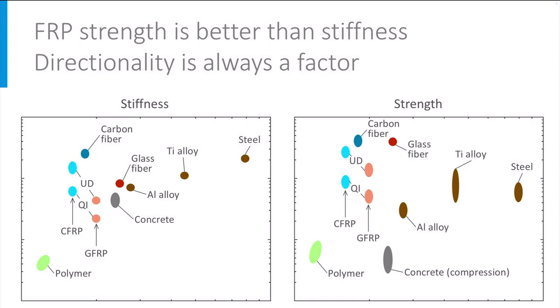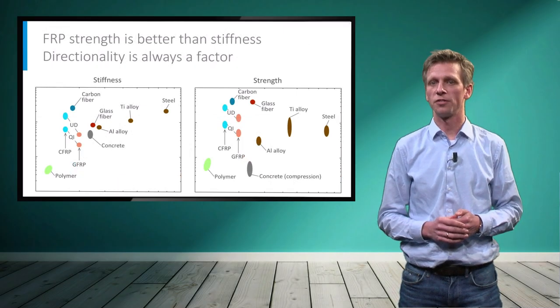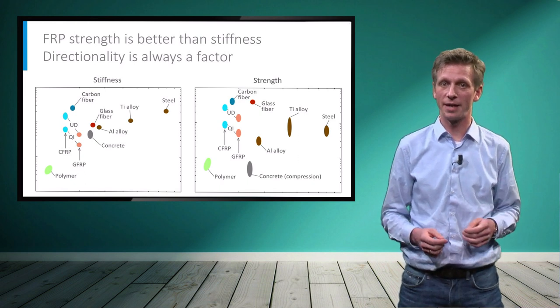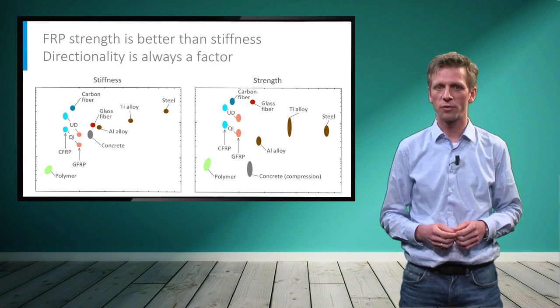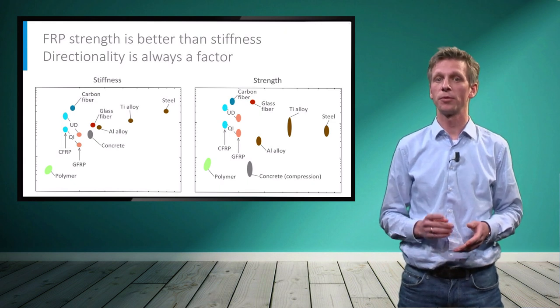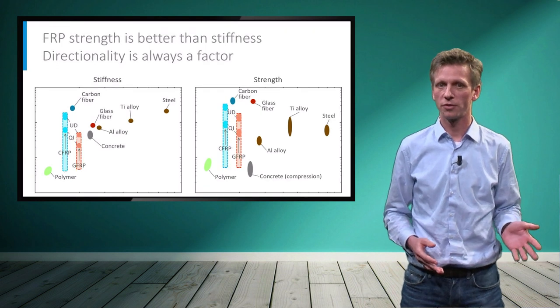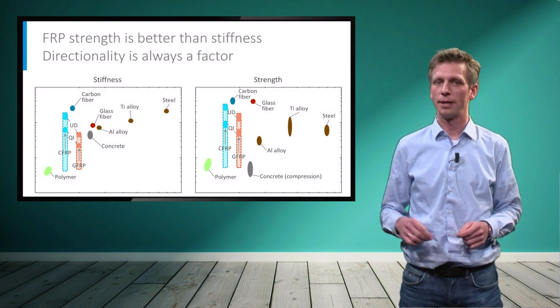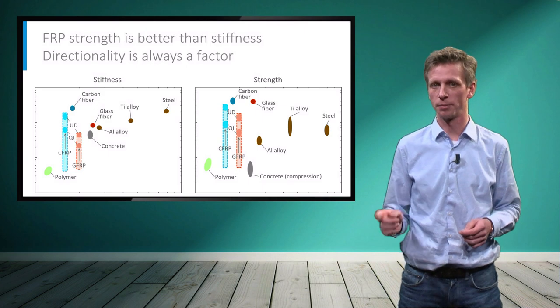In conclusion, FRP composites are indeed light, much lighter than steel. The stiffness of GFRP is lower than steel, similar to concrete, but the strength can be higher. It is important to realize that both strength and stiffness can be optimized by playing with the fiber direction, although this always comes at the expense of the performance in other directions. And no matter how the laminate is designed, the out-of-plane performance remains polymer-dominated.